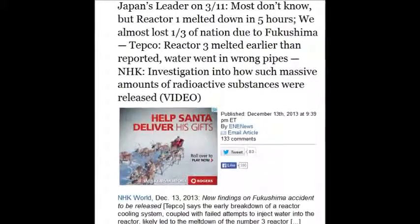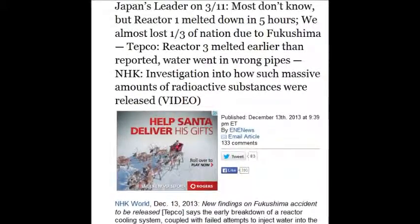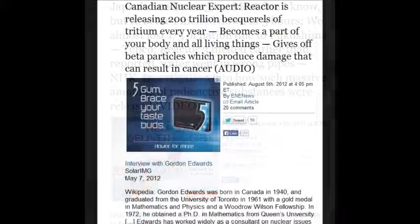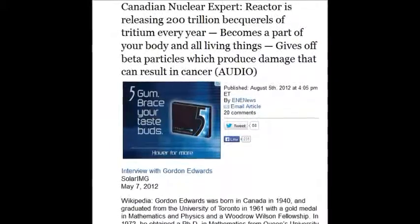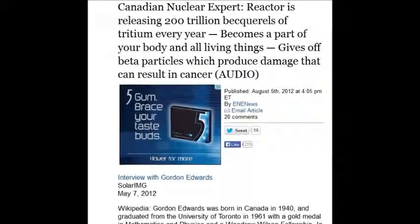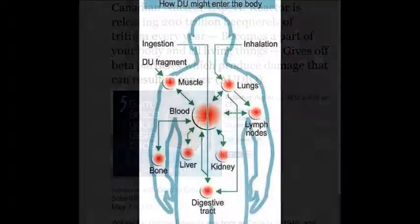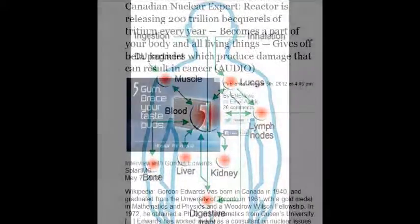Most don't know it, but reactor one melted down in five hours — it only took almost three years to tell the truth on that. Reactor three also melted down earlier than reported. A Canadian nuclear expert says the reactor is releasing 200 trillion becquels of tritium every year. It becomes part of your body and all living things, giving off beta particles that produce damage resulting in cancer.